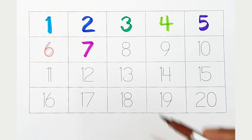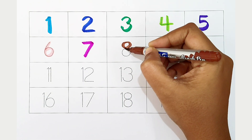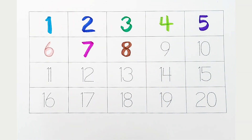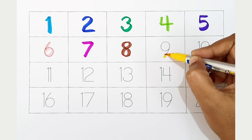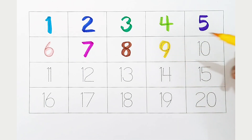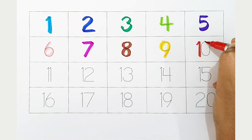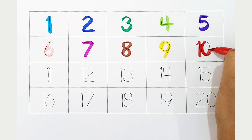Eight, brown color. Nine, yellow color. Ten, red color.